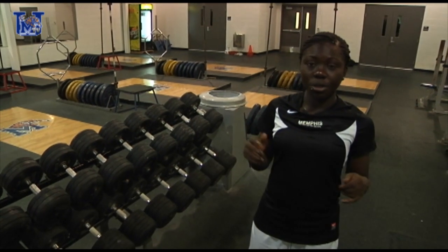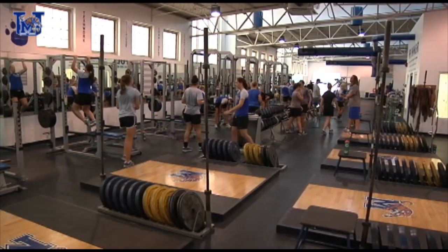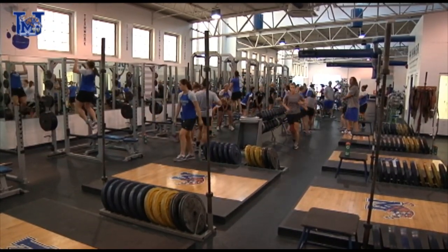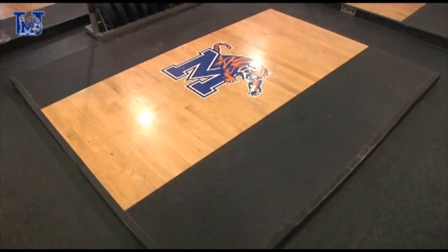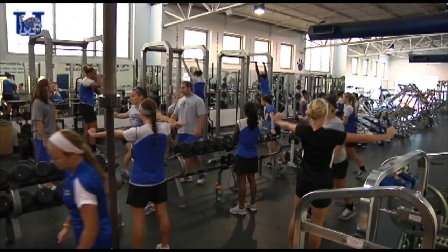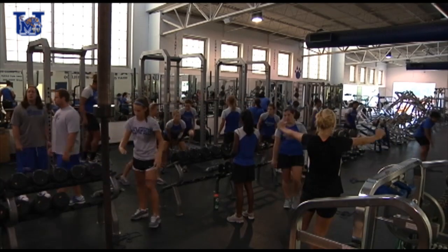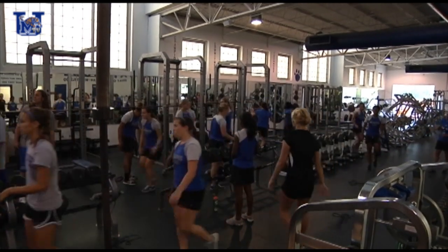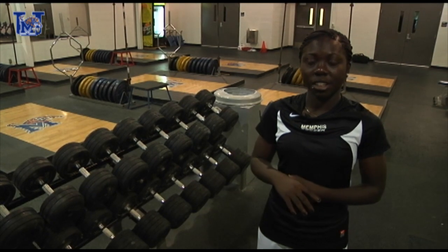Right now we've moved into the weight room, which the soccer team personally uses — basically just for men's and women's soccer, because football has their own weight room. We have our own trainer who individualizes each workout personally for us, which is a really good thing. In here we do a bunch of different exercises that help us get faster on the field, stronger on the field, jump higher, move quicker — all that stuff, and it really helps us at the end of the day.